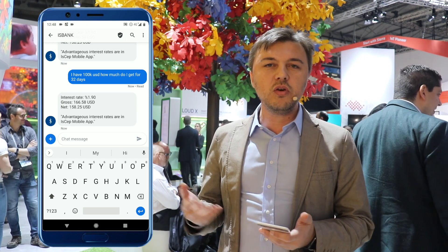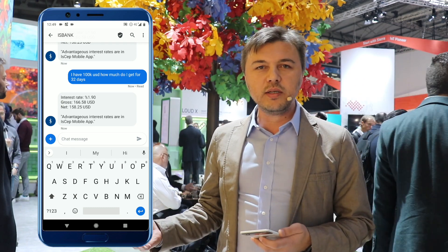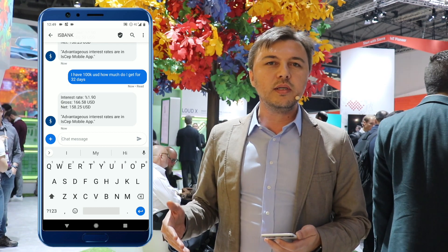There's an NLP engine behind this application, so there is no agent sitting in the office and responding to all these. All the messages are transferred through the RCS client to the bank system, where the NLP engine gets the messages, responds, and sometimes communicates with back-end services to calculate the queries, then responds through RCS. This is a lot richer when compared to SMS or other legacy messaging systems.